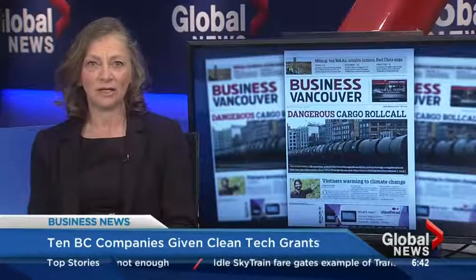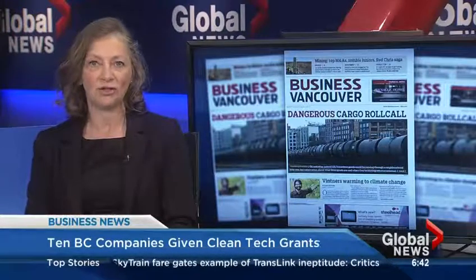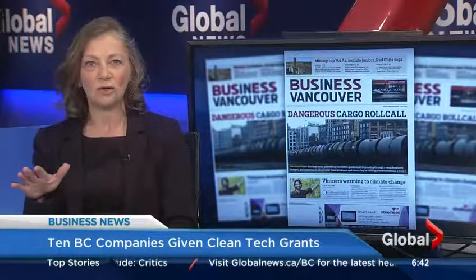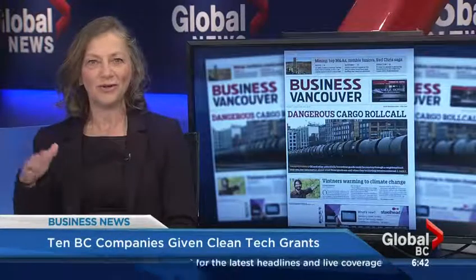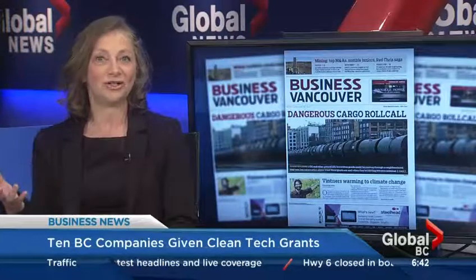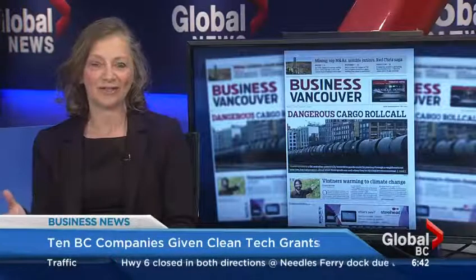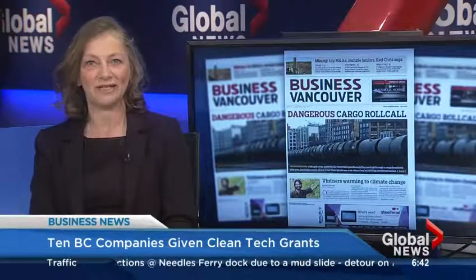Another company that received funding was Switch Technologies — they received $2.5 million this year, and they also received funding in 2011. What they do is they have a special glaze that goes on car rooftop windows. You can turn it on and off, and it affects how much heat gets into the car — so it affects how much air conditioning you will need. You can turn it on and it cools the car so you don't need as much air conditioning. As you know, air conditioning uses a lot of gas, so that's another one of the technologies given funding this year.